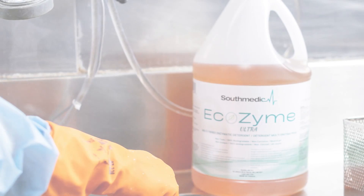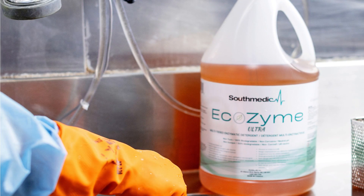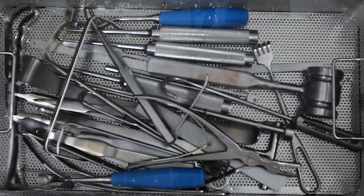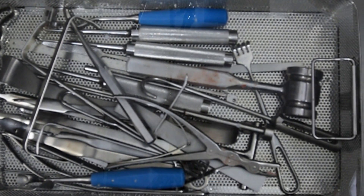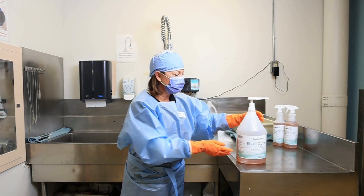If so, you'll want to take a moment and learn more about Ecozyme Ultra, our multi-enzymatic detergent that is effective on both organic and inorganic debris, free of hazardous chemicals and economically friendly.